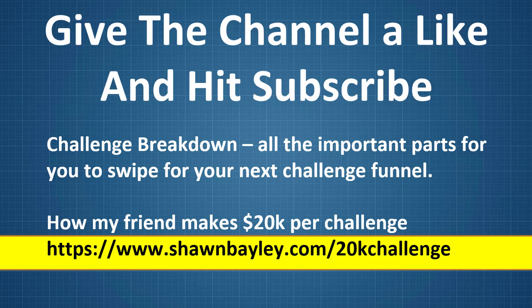If you like this channel, go ahead and give it a like and hit subscribe. It really helps me with YouTube because they don't make life easy if you're just a small content creator like myself.